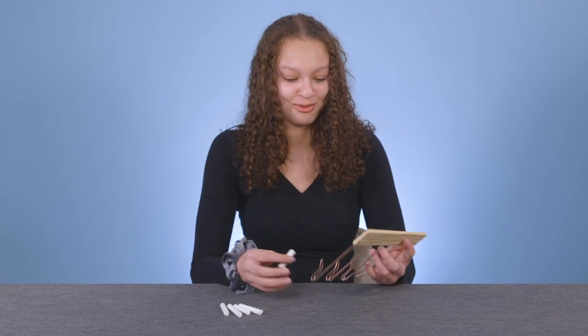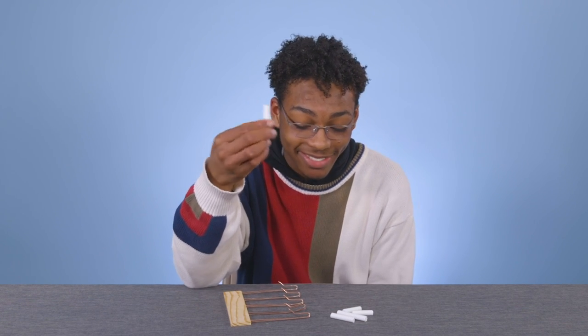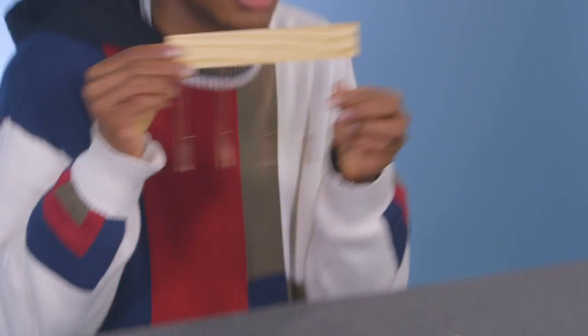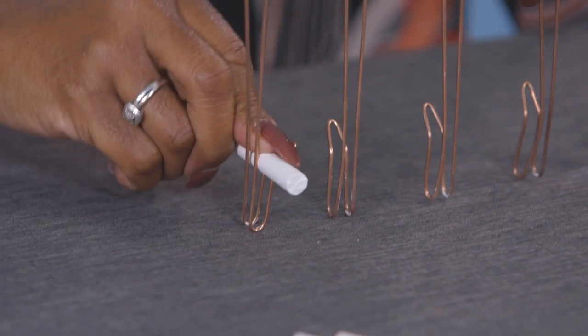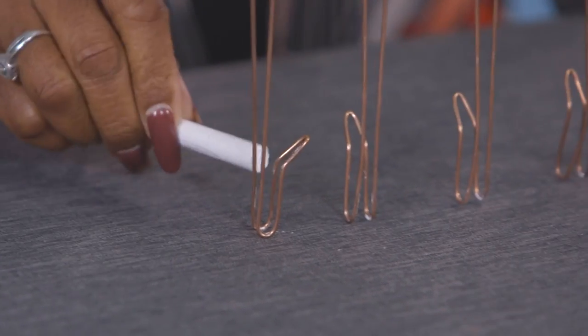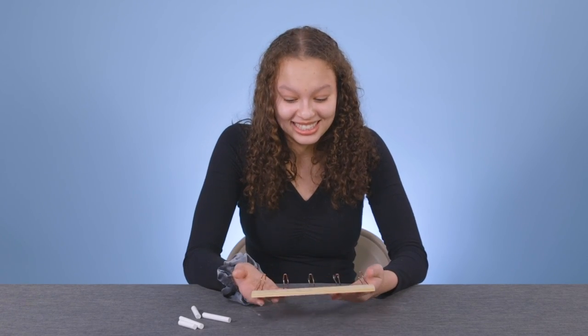I have never in my life seen this. I don't believe my grandmother had anything like this. What is this? It looks like a coat hanger. If you just gave me this, I'd probably say it's like a key holder. But then you gave me the chalk and I do not know what this is.